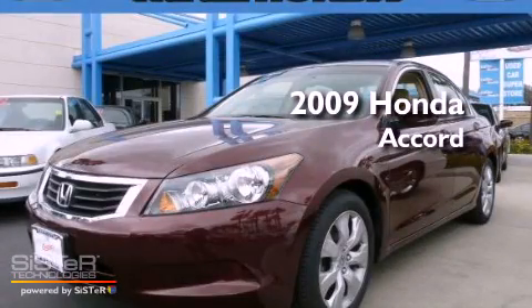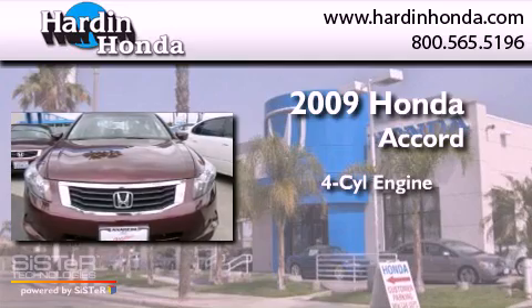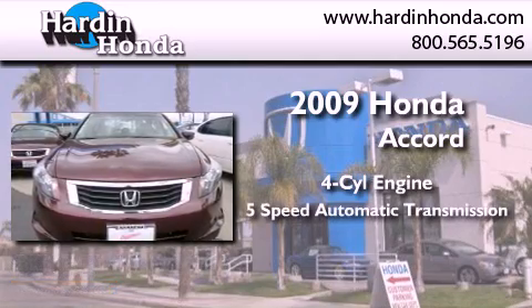This is a certified pre-owned 2009 Honda Accord. It features a four-cylinder engine and a five-speed automatic transmission.